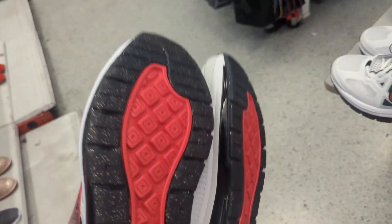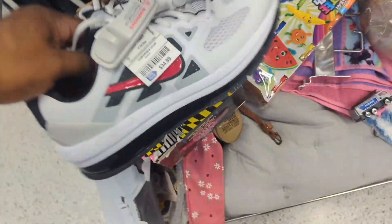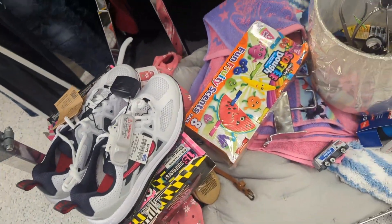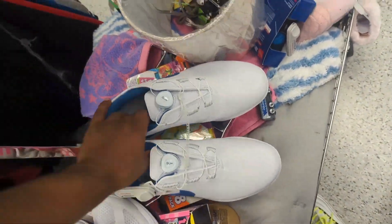Especially around Christmas — I'm not saying it's around the corner, but you want to stack up your inventory because people buy shoes for Christmas. They're really good and a good price at $35. I also found this golf shoe for $25. I don't get golf shoes as much as I used to.